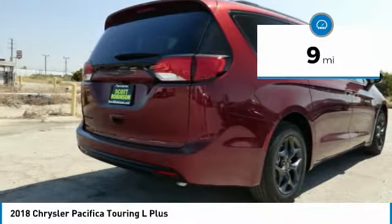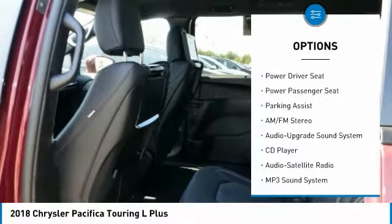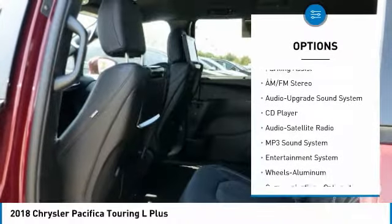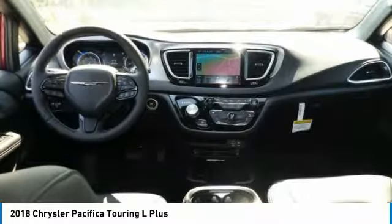Here are some of this vehicle's great options: power passenger seat, quad seating, navigation system, anti-lock braking system, traction control, air conditioning, and Bluetooth wireless data link for hands-free phone.